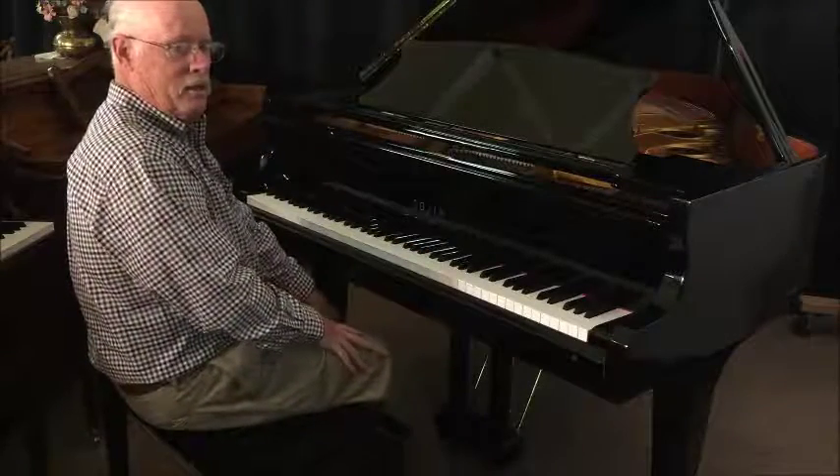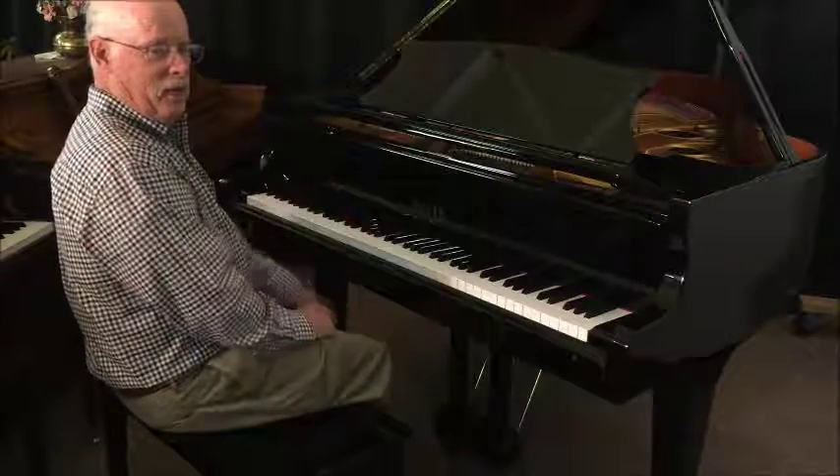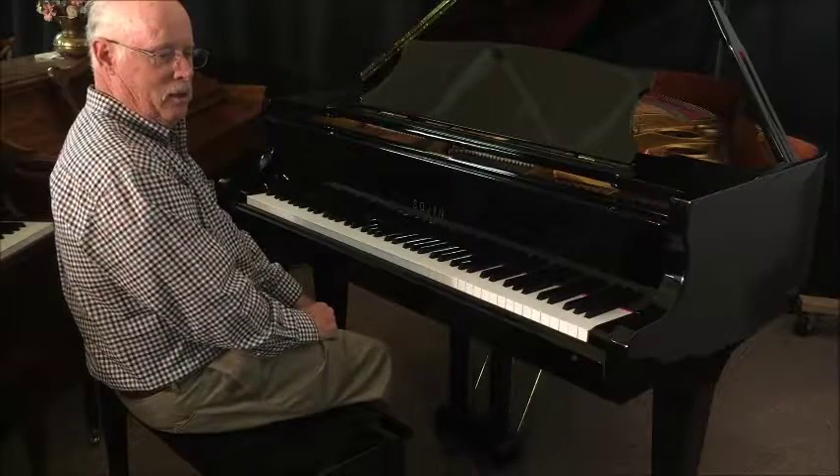I just threw that last chord in so you can hear the sustain of this piano. It has a really, really good sustain.